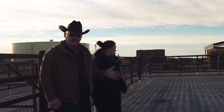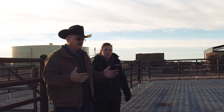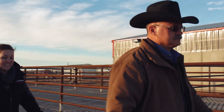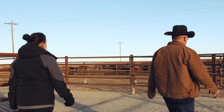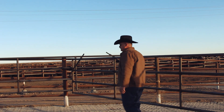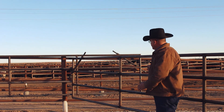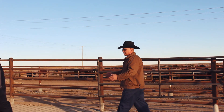The cattle will be held in this pen before we take them into the processing barn. The workers will come out here and grab just a few at a time and take them into the processing barn. We built this facility with this gate purposefully at an angle so the cattle would not have a square corner to go into. That provides a nice gentle flow around the corner here.